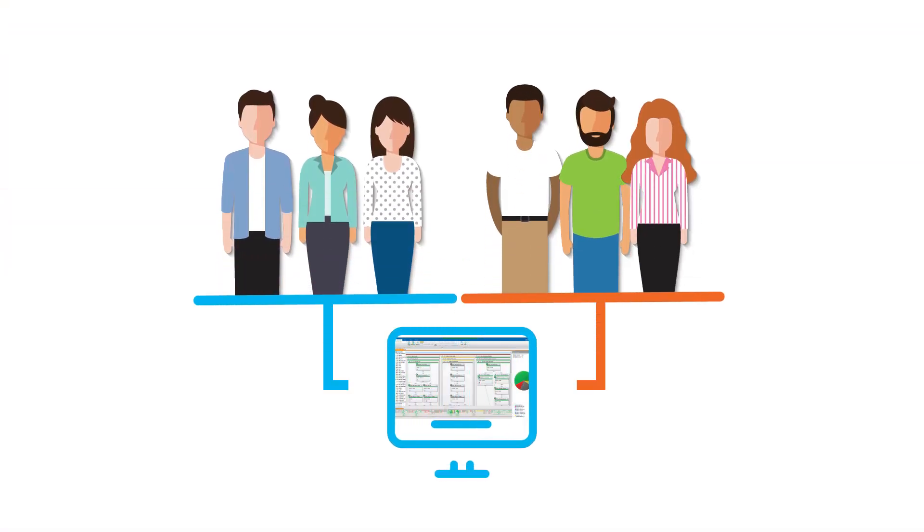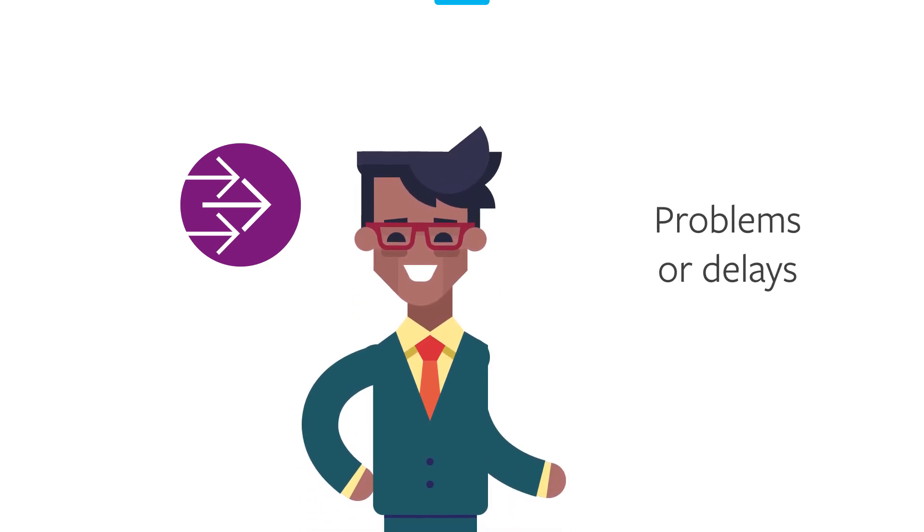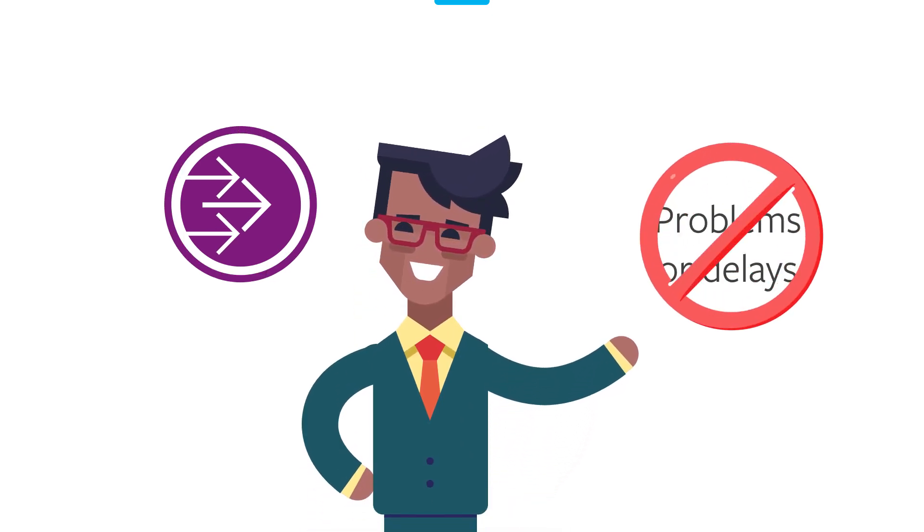With Control-M, Mark's teams can manage their workloads using a single solution. This eliminates silos and makes collaboration easier and more effective, which means Mark's project can be executed quickly without major problems or delays.